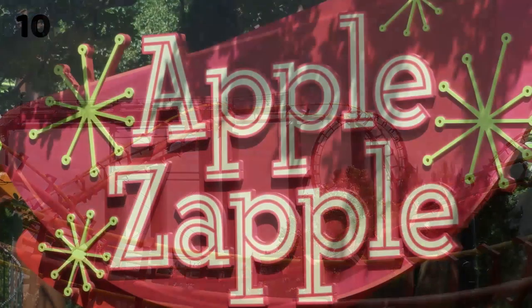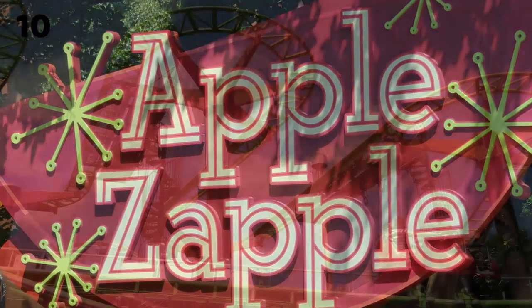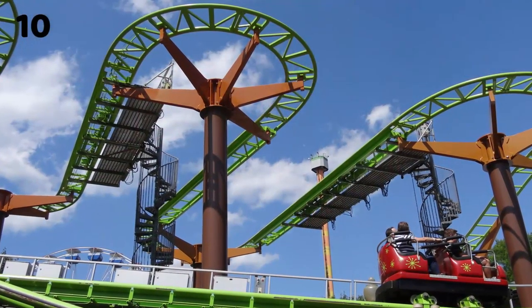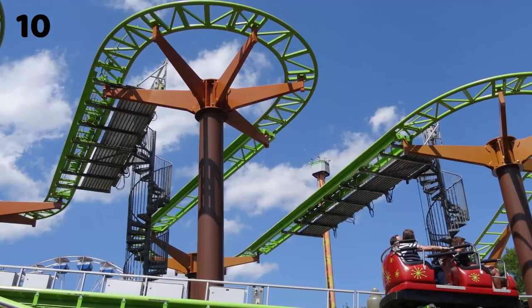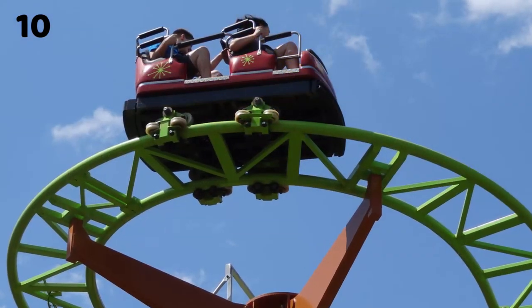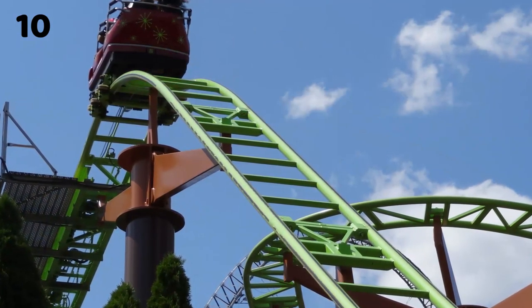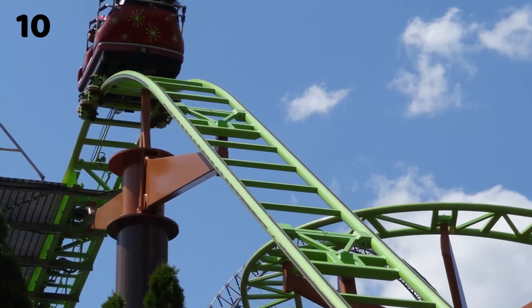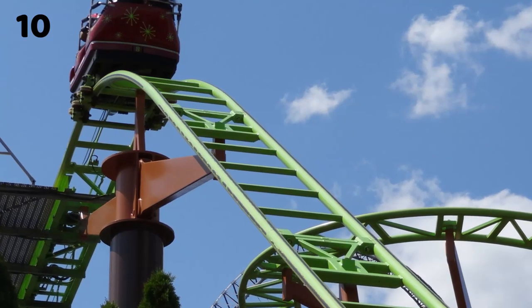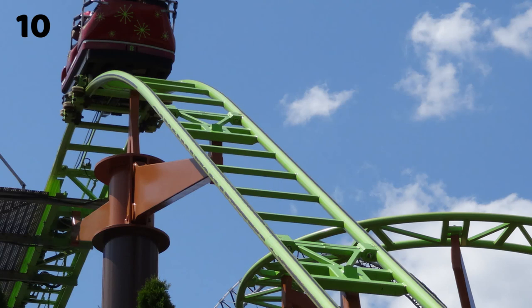Apple Zapple is a Mack Rides Wild Mouse Coaster. This is pretty typical for a wild mouse — some tight hairpin turns and one or two bigger drops, and that's it. I honestly wish I could say more about this ride. I think it looks fantastic with the new color scheme, and they renamed it Apple Zapple. It used to be called Ricochet from 2002 to 2017, so the Apple Zapple name and color scheme is pretty new. It looks great, but it really just does nothing. It's not even one of the better wild mice I've been on.